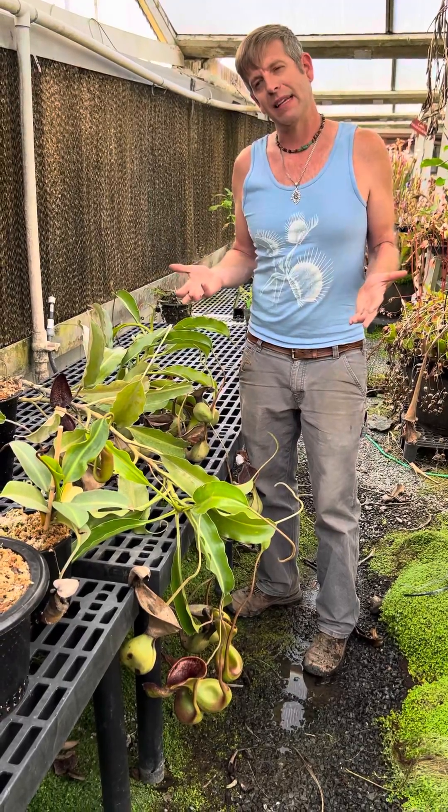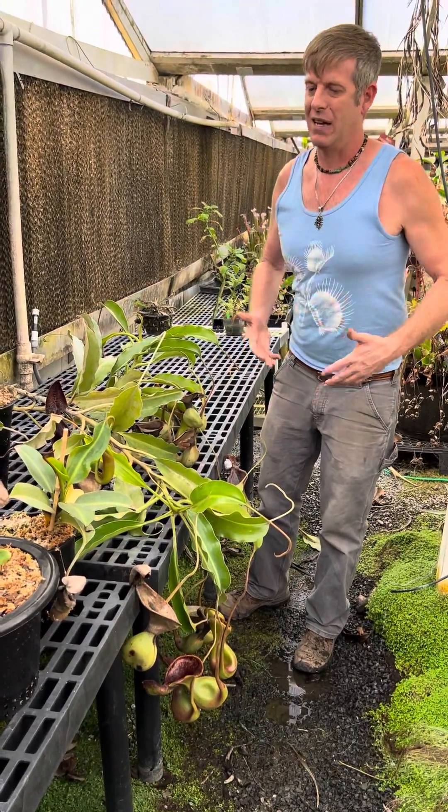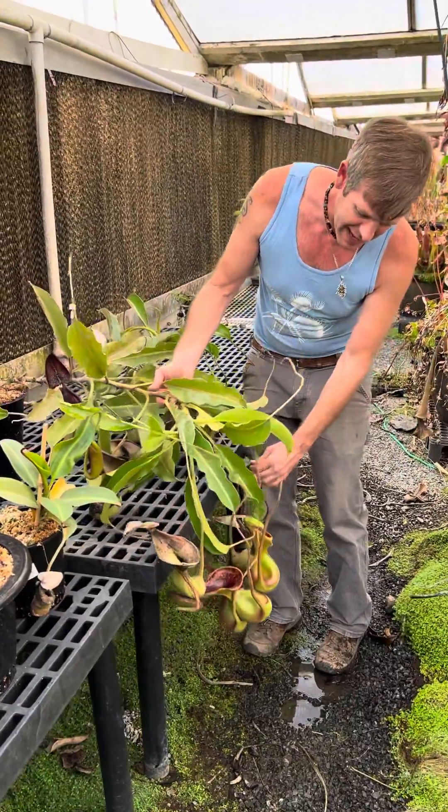The key to growing a really amazing giant rare specimen like this is stability. You want to do everything on routines — you want to have your fertilizer routines, not too wet, not too dry. That's the real accomplishment here.